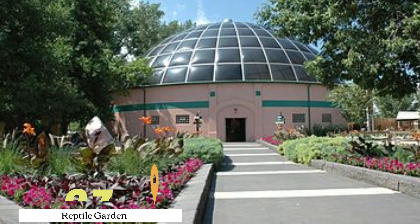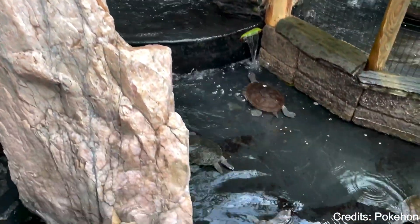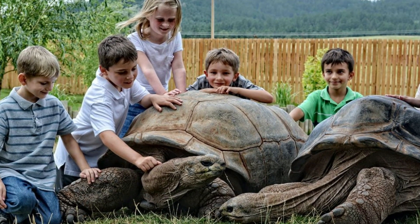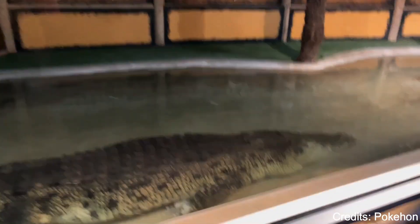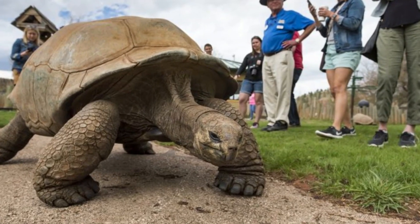At number seven, we have Reptile Gardens. This unique attraction is home to a diverse collection of reptiles from around the world. Visitors can see everything from giant tortoises and venomous snakes to exotic birds and beautiful botanical gardens. The park also offers live shows, including snake handling demonstrations and bird shows.